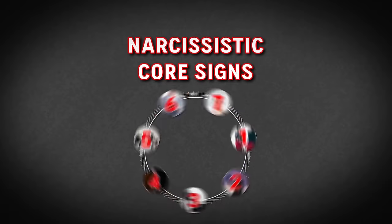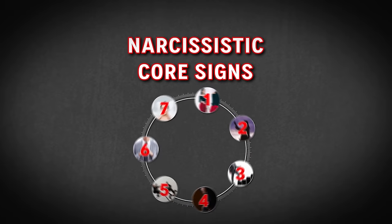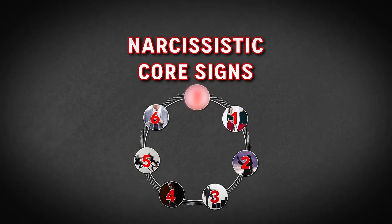I'm going to show you how to spot a narcissist before it's too late by looking at these core signs. I actually found that one sign might be the key to unlocking the whole thing by itself.